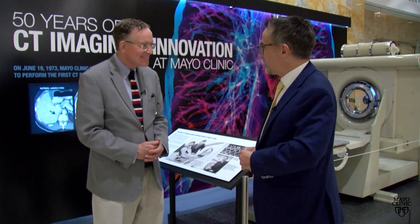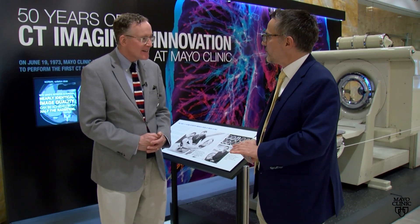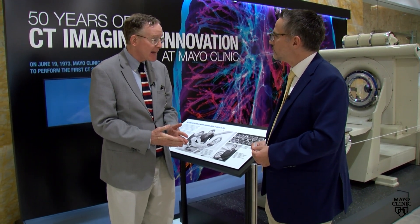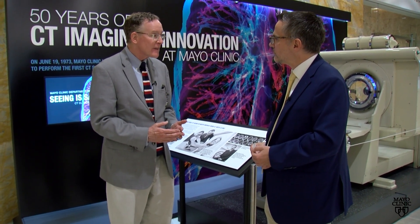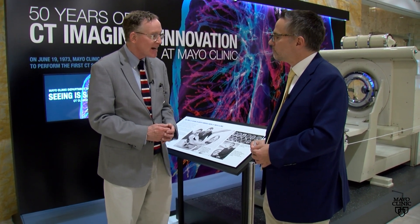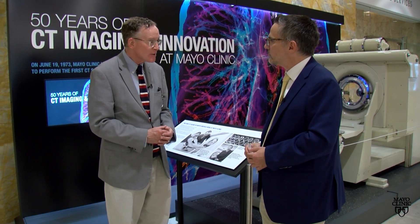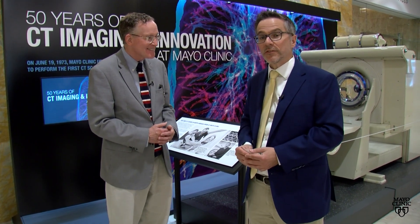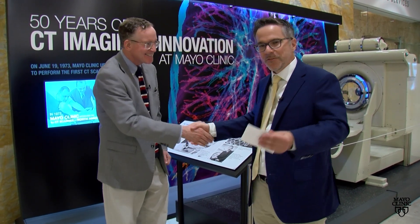There are several ways that staff and others can partake in this celebration. The exhibit will be on display for patients and staff on the Rochester campus during the month of June. A film has already been posted on the Heritage Film website series at history.mayoclinic.org, and there will also be a History of Medicine Society program on this medical milestone that members of the public can access by a link. Many ways to check out and celebrate this anniversary with Mayo Clinic. Thank you so much for joining us, and thank you for watching.